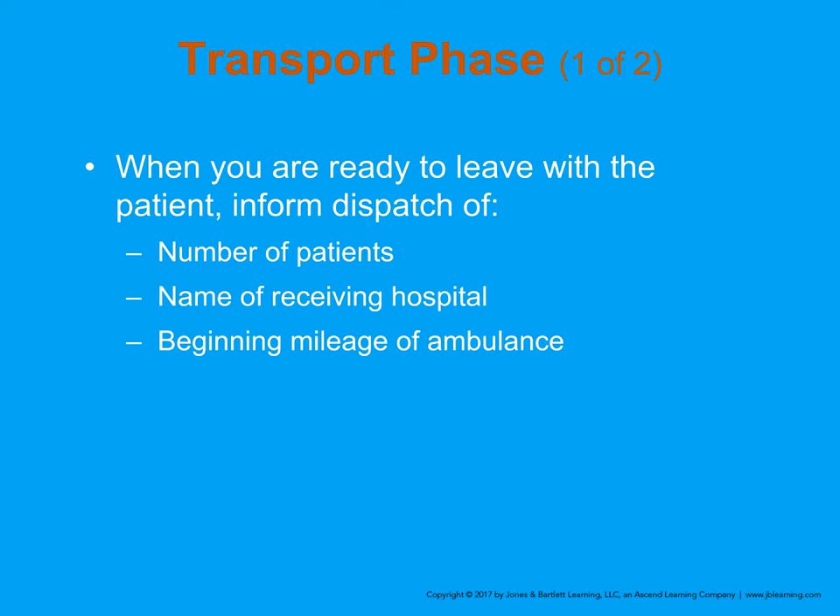When transporting, we inform dispatch with whatever information they need. Here in Kitsap County we use CENCOM and just tap a button on the computer indicating we're going to Bremerton or Silverdale. When contacting the hospital, the earlier we can let them know — especially if we have multiple patients — the better. We give patient information for each patient in turn, breaking between reports for the hospital to confirm they're ready for the next.